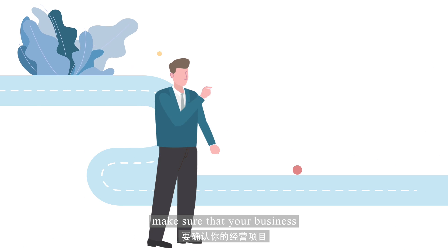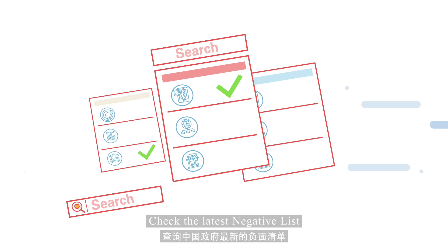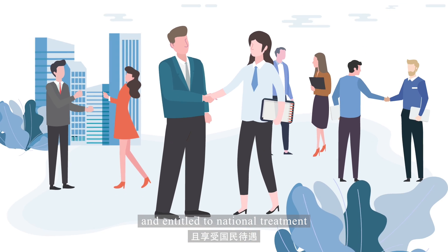First, make sure that your business is not prohibited or restricted for foreign investment. Check the latest negative list from the Chinese government. As long as your business is not included, you're cleared for entry and entitled to national treatment.